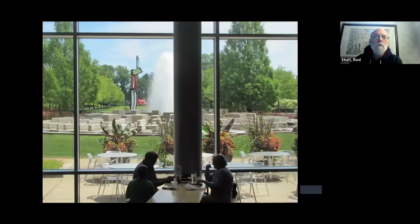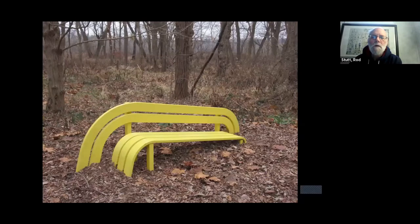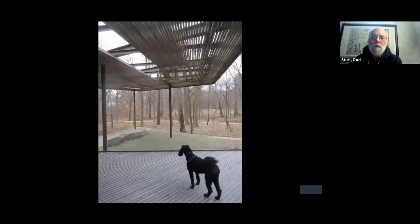They have the largest sculpture garden I can imagine anywhere — 100 acres around the museum. As you wander the paths, there are different pieces of outdoor sculpture, and our dog enjoyed an exhibition pavilion.